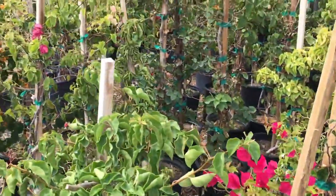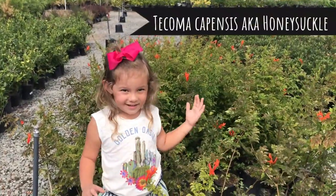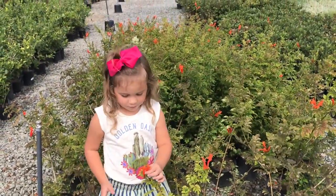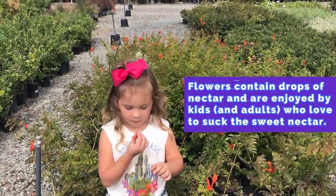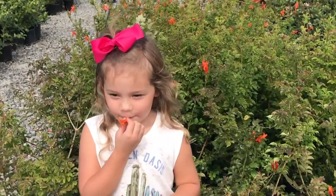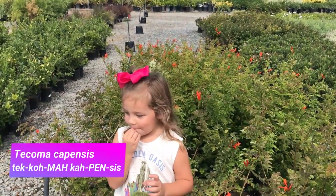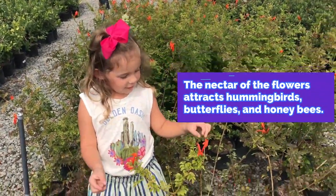We're going to find the jungle guys. They have all different colors too. Yummy honeysickles. Mmm, delicious. Mom, can I have another one?